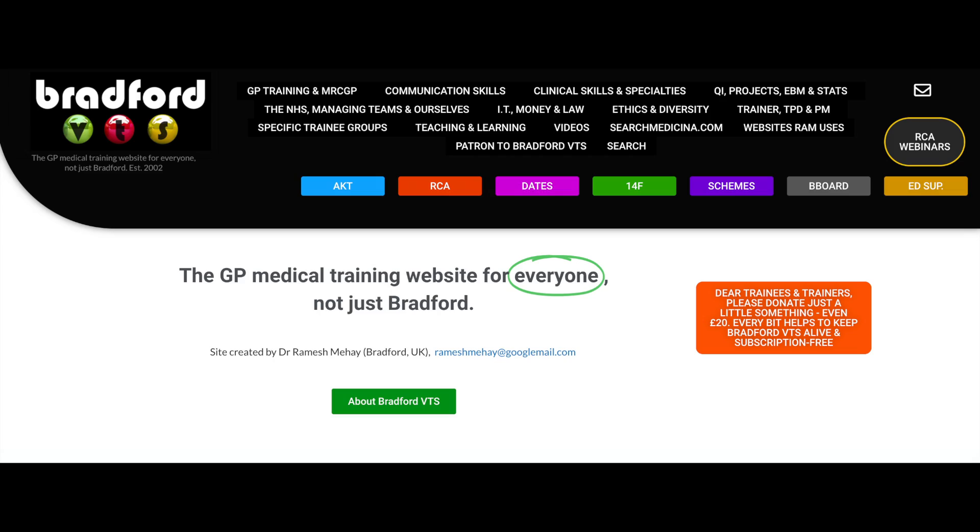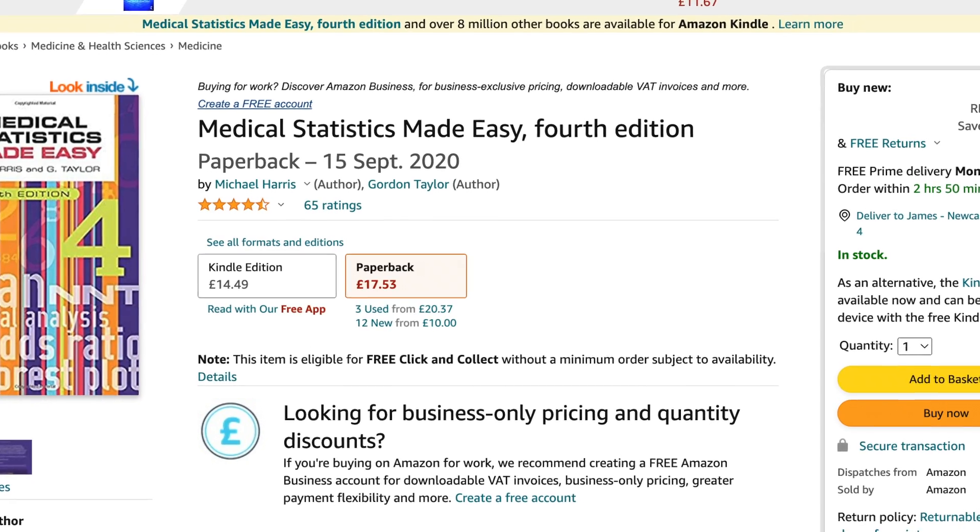I'll briefly cover some resources I didn't use but heard were quite helpful. The Bradford VTS website is generally an excellent resource with loads of PDFs and presentations useful for GP training in general; the downside is that there's so much information and some of it is a little out of date, so you do have to sift through a lot to find what's relevant. There was also a book called Medical Statistics Made Easy — I didn't use it personally because I've got a background in research, but if I hadn't had that basic understanding of stats I probably would have found it useful. The book is around £45 new or £25 used, and if you're a BMA member you may be able to access it through the BMA library to cut down costs.